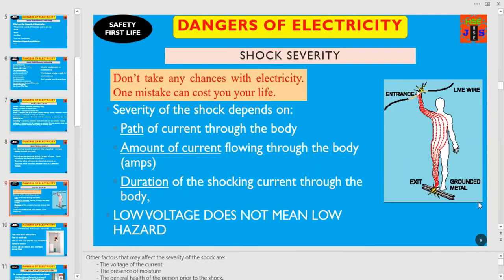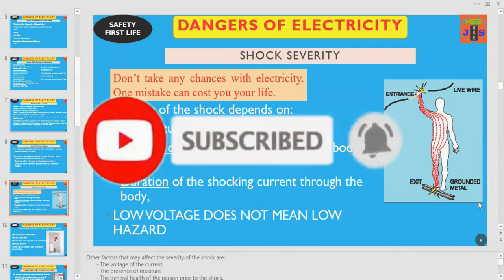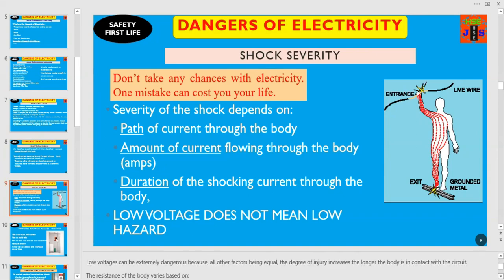Dear friends and colleagues, don't take any chances with electricity. One mistake can cost you your own life. And remember, severity of the shock depends on: number one, the path of current through the body; number two, the amount of current flowing through the body; number three, the duration of the shocking current through the body. Low voltage doesn't mean low hazard or no danger. There are other factors that may affect severity of shock: the voltage of the current, the presence of moisture, and the general health of the person prior to the shock. Remember, low voltages can be extremely dangerous — the degree of injury increases the longer the body is in contact with the current.